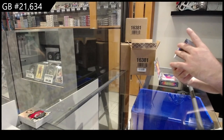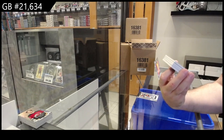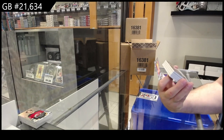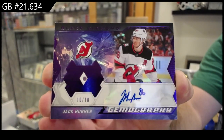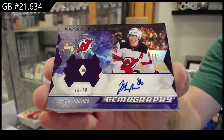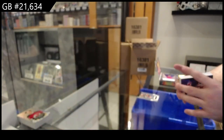Oh my god, I murdered this one — a Gemography autograph diamond, 10 of 10 for the New Jersey Devils — Jack Hughes! 10 of 10 Diamond Auto, Jack Hughes. Damn. Okay, that's a healthy start.